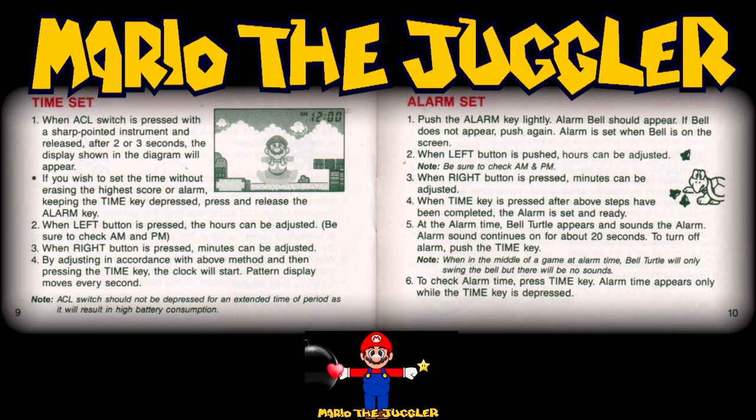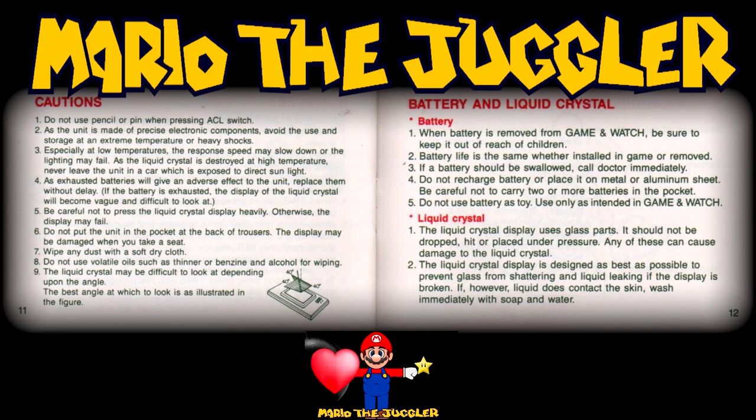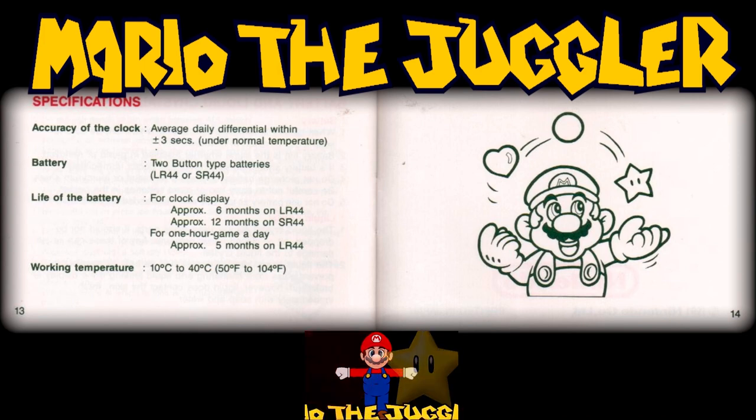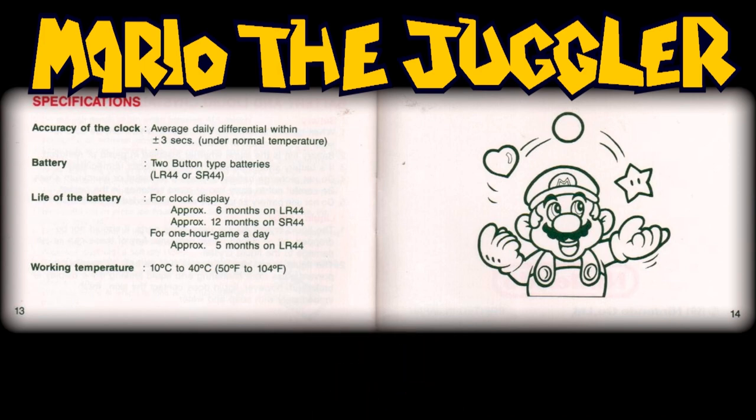The booklet covers the normal routine of explaining both the time and alarm setting and its functionality, before moving on to the caution statements, as well as battery and screen care, together with the unit's technical specifications, and finishes with what is a cute line drawing of the Juggler himself, Mr. Mario.